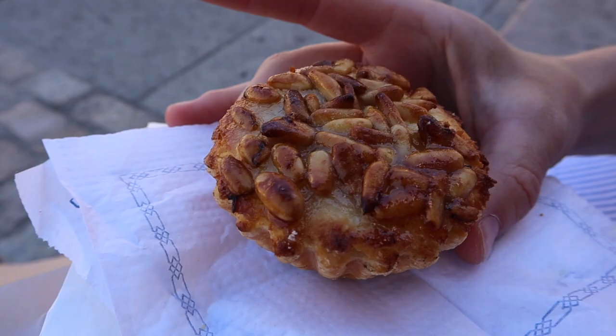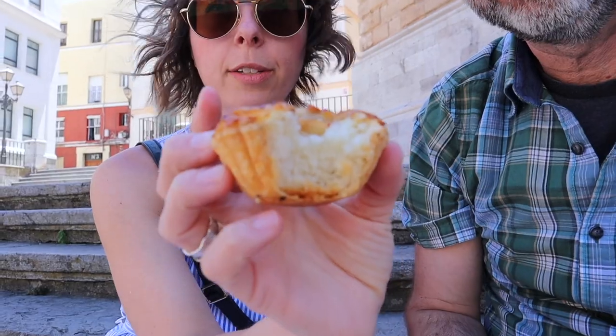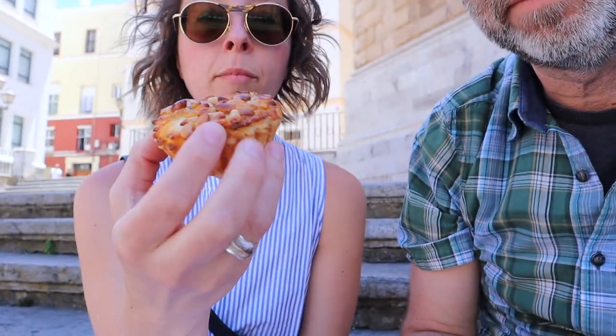I can't remember the name of this pastry, but it's custard and coconut with pine nuts on top. It's really not very sweet at all.